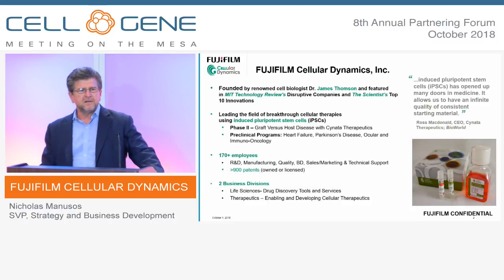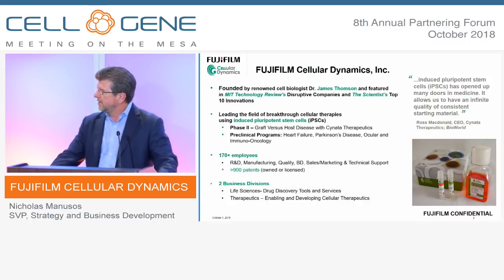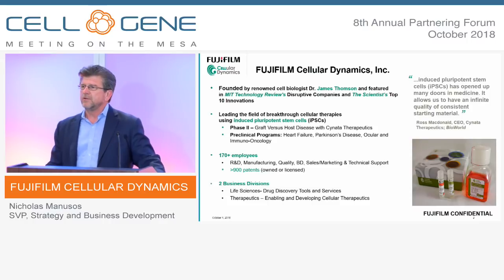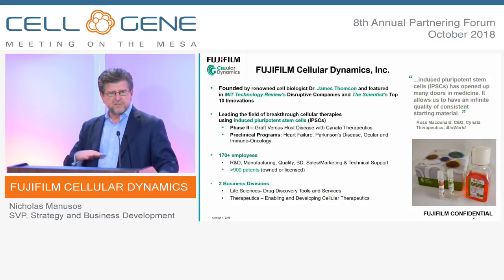170 employees. If you think about it, Cellular Dynamics is a fully integrated biotech company — it's what many biotech companies aspire to be when they get started. We're there. We quickly got there on the tool side, and we're also there with four robust, capable therapeutic programs. And finally, we've got two divisions, which I'll talk about as well.